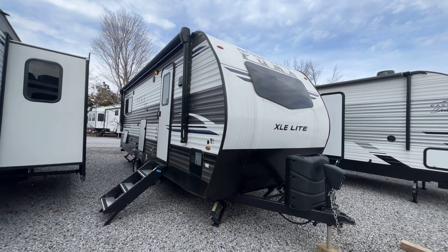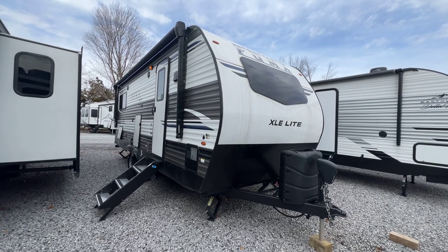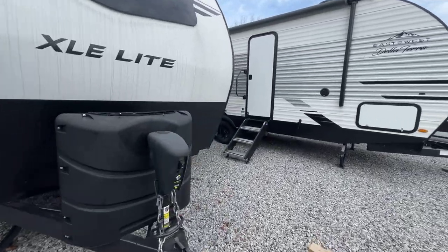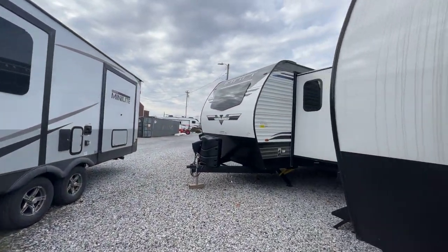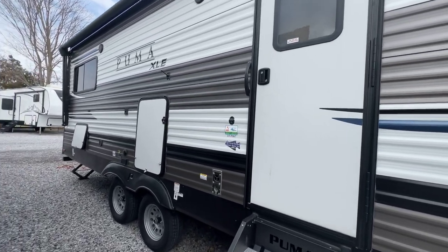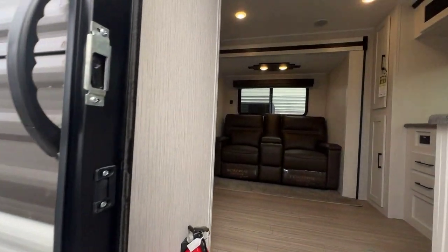It's a double axle single slide unit. It's 26 feet from the coupler to the rear bumper. 5,268 pounds dry weight. So a small unit here overall compared to the majority of things that we sell from Puma especially. We're going to look inside first and then come back outside.